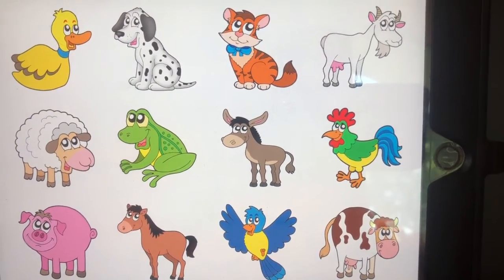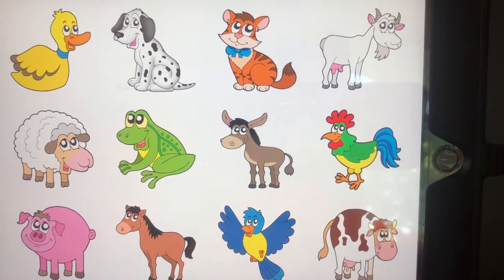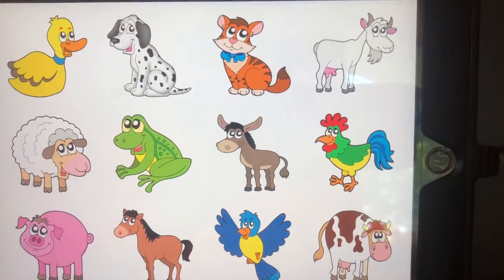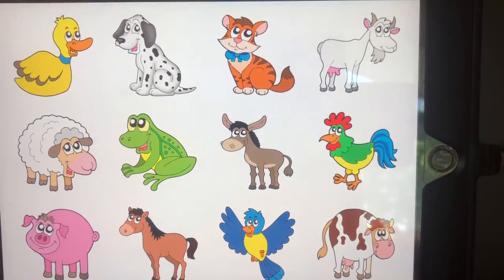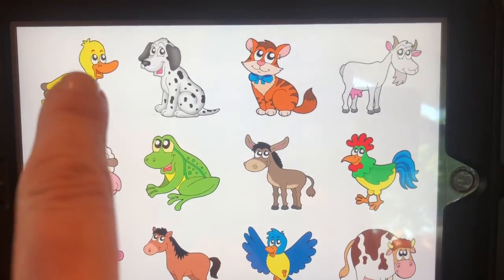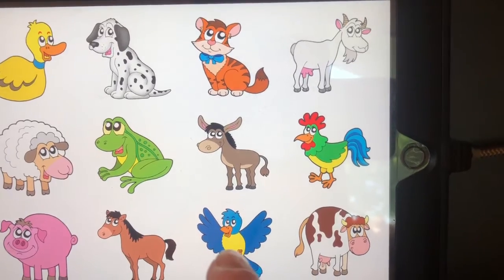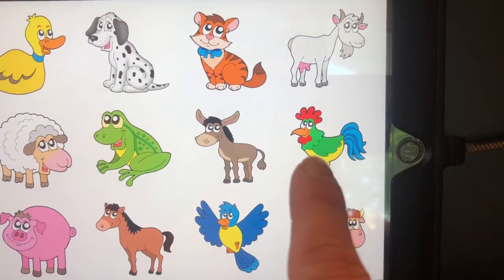Hmm, which ones have feathers? I see three birds on this page — the duck, the bluebird, and the chicken.